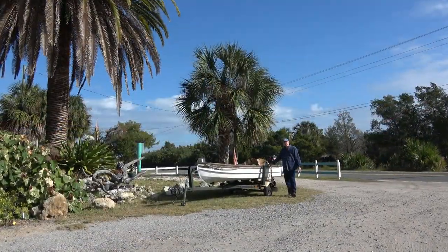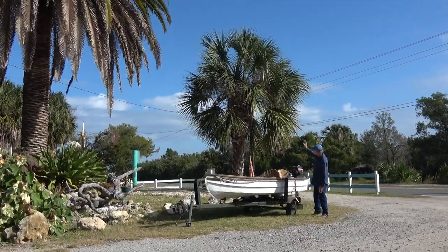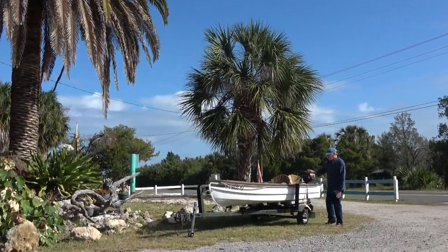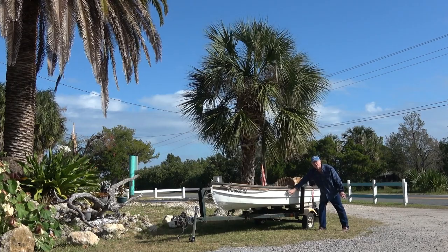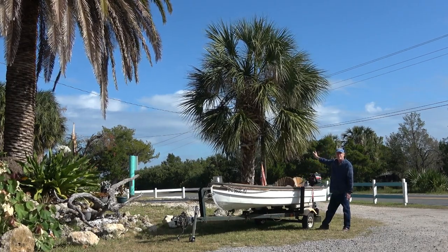When I get back to the studio, I'm going to do a painting of this subject. I like the strong horizontal and the strong vertical here, and the fact that this has a nice contrast with the white contrasting with this dark palm tree.